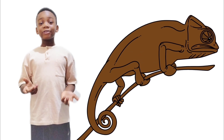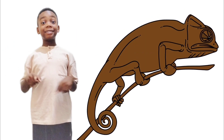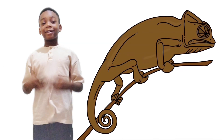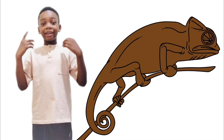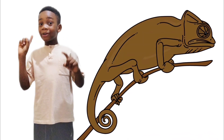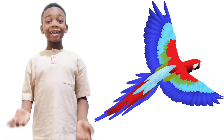Its eyes also help it to see in different directions, like left and right. The two eyes might go this way and this way at the same time. Let's look around again.